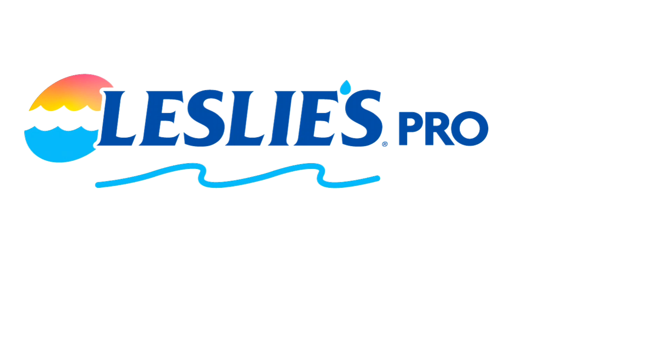Open a Leslie's Wholesale account today and receive wholesale pricing on products you use every day. Leslie's Pool Supply offers convenient locations open seven days a week. Another great benefit of opening a Leslie's Wholesale account is Leslie's referral program — get referred to a customer looking for weekly pool service. Save time and money, grow your pool service route, and become a Leslie's Pro.